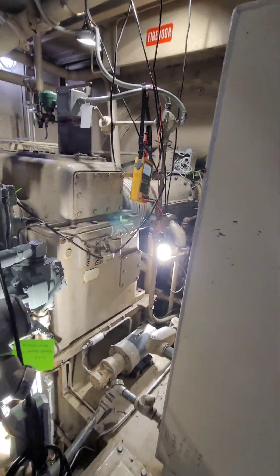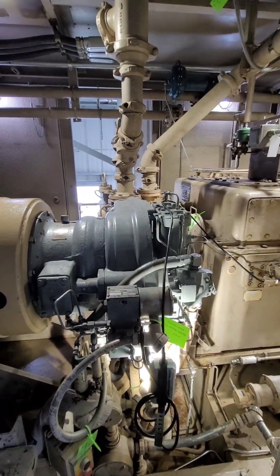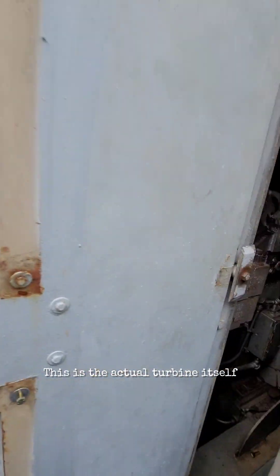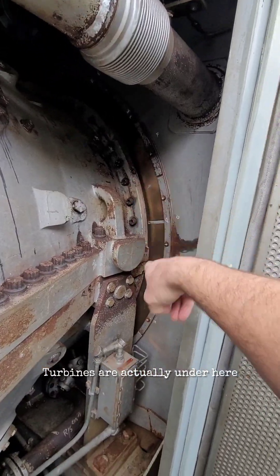Megatone flames. This is referred to as the accessory compartment. This is the turbine compartment. This is the actual turbine itself — it continues acting here. Here's your combustion cans, for those that are in the know. Turbines are actually under here.